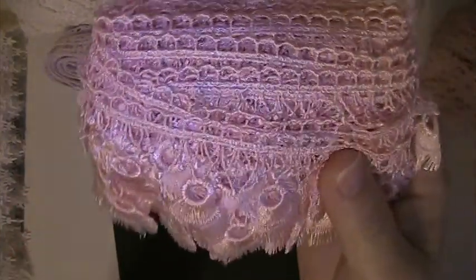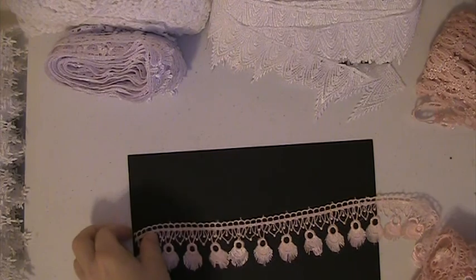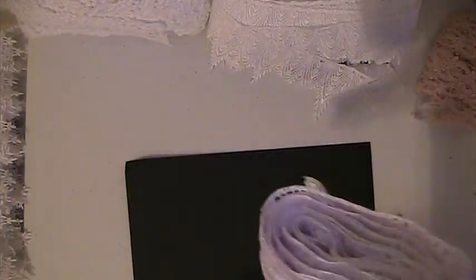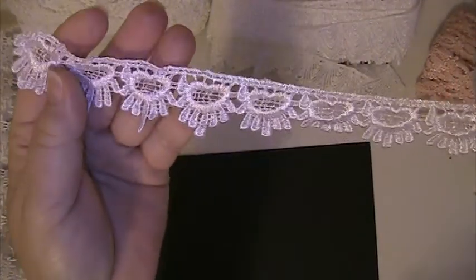Here we have this pretty peach color, really cool lace. This is an off-white, really pretty.